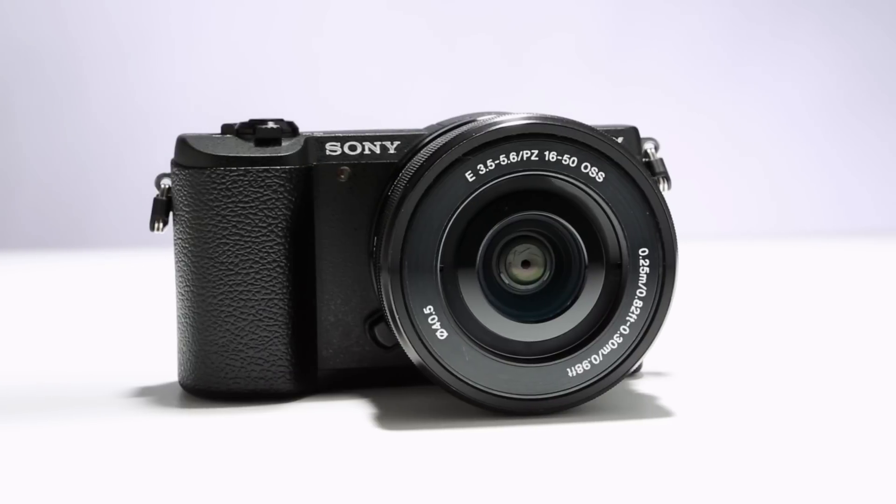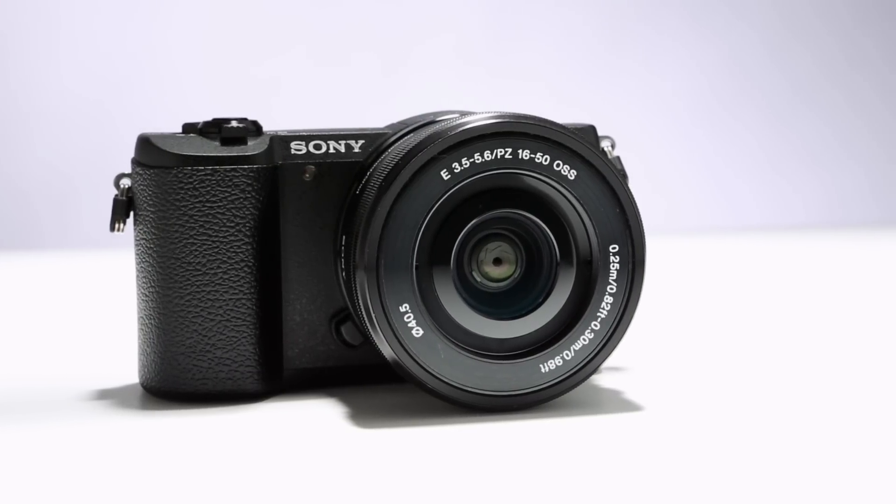The specifications of the A5100 are very similar to another Sony camera, the A6000. The A6000 is targeted a bit more toward photo enthusiasts and includes features such as an electronic viewfinder, flash hot shoe, additional physical controls, and a faster continuous shooting speed. If these features are important, it might be worth checking out the A6000 as well.